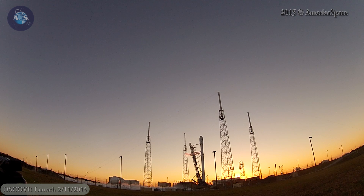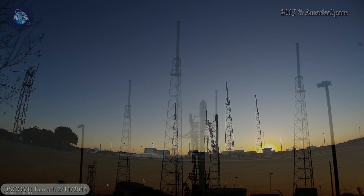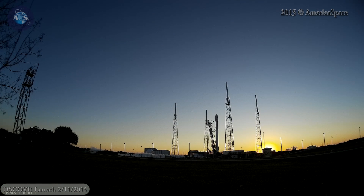T-minus 20. T-minus 15. T-minus 10, 9, 8, 7, 6, 5, 4, 3.